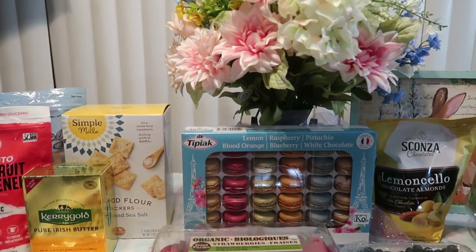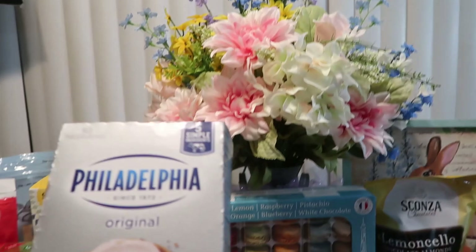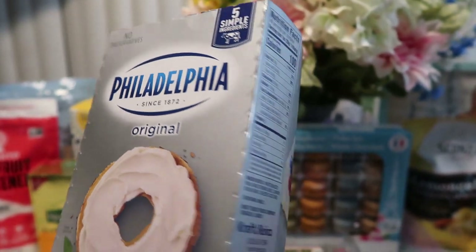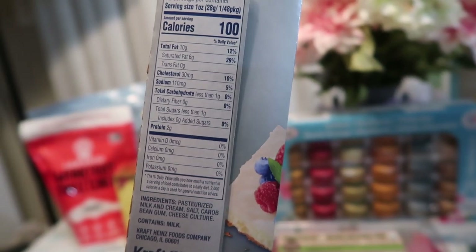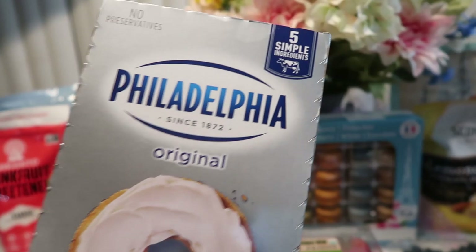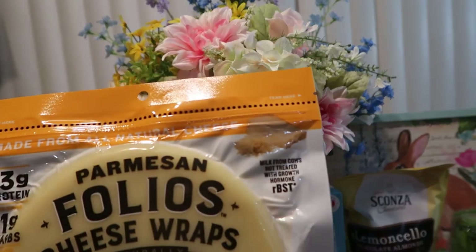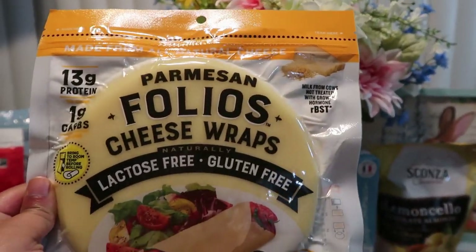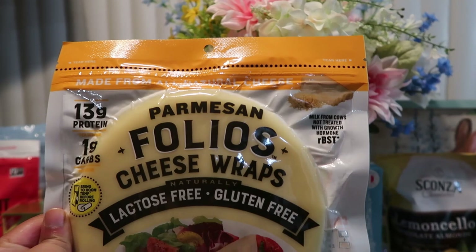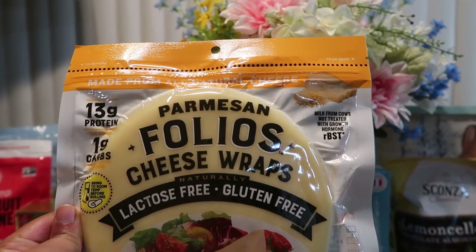Alright, this is everything I got from Costco tonight. First thing we have here is a six-pack of Philadelphia cream cheese. There are some upcoming recipes that are requesting the full fat Philadelphia cream cheese, and I cannot wait to make all kinds of different recipes with this. We also got the Parmesan folios cheese wraps. My mom and I absolutely love these — we don't want to be on bread too much. We're trying to ease off of bread, and we love these as an alternative for a wrap or even tortilla shells.